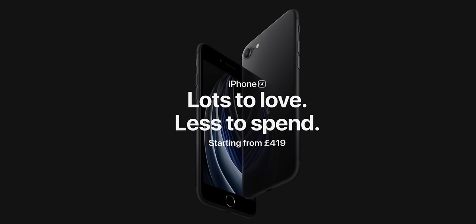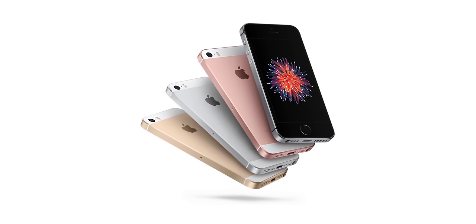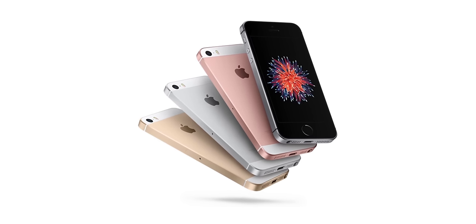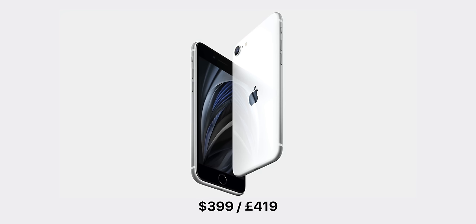The iPhone SE 2 is finally here — the second generation of one of Apple's most beloved products, the iPhone SE, which was originally introduced back in 2016. The $400 flagship iPhone — well, kind of. And this will indeed be one of Apple's best-selling iPhones of all time.